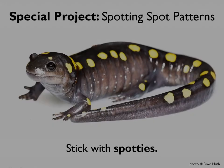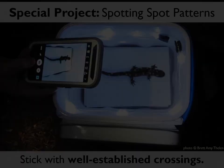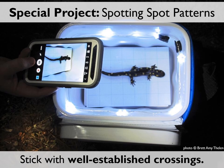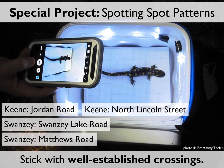If you'd like to take spot pattern photographs for inclusion in our database, here are a few tips. First, stick with spotties — only spotted salamanders have these uniquely identifiable patterns, so for this database it's spotted salamanders only. The true value in this database lies in being able to compare photos from year to year, so we want to stick with our five well-established crossings: Jordan Road in Keene, North Lincoln Street in Keene, Swansea Lake Road in Swansea, Matthews Road in Swansea, and Nelson Road in Nelson.